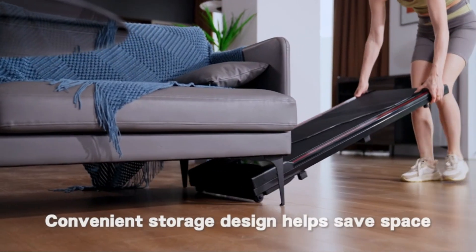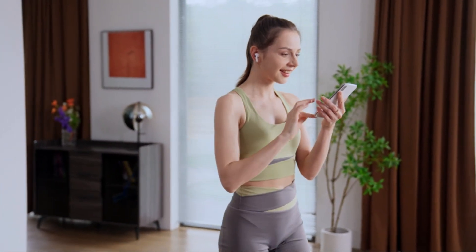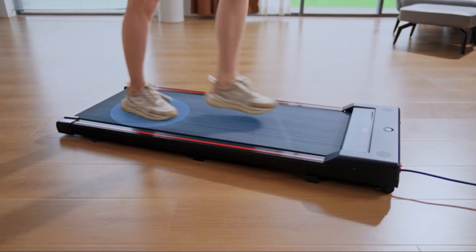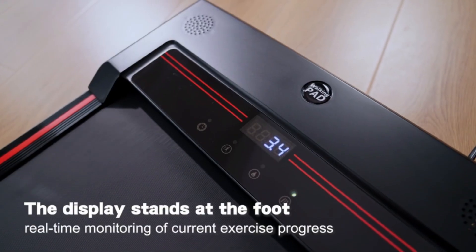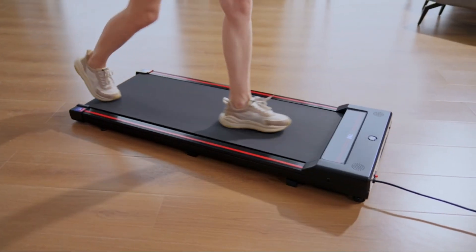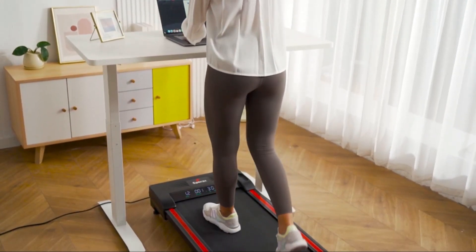For those looking for an affordable yet effective under-desk treadmill, the Spirax Walking Pad takes the spotlight. Priced at just under $250, this treadmill offers a compact and lightweight design that fits seamlessly under most desks, allowing you to stay active while you work. Despite its budget-friendly price, the Spirax Walking Pad delivers smooth and quiet operation, ensuring minimal disruption to your work environment. It features a slim profile and easy-to-use controls, making it suitable for users of all ages. However, if you want incline capability, you can check out the Spirax Incline Walking Pad, which provides 9% automatic incline control — our top-choice under-desk treadmill with incline.